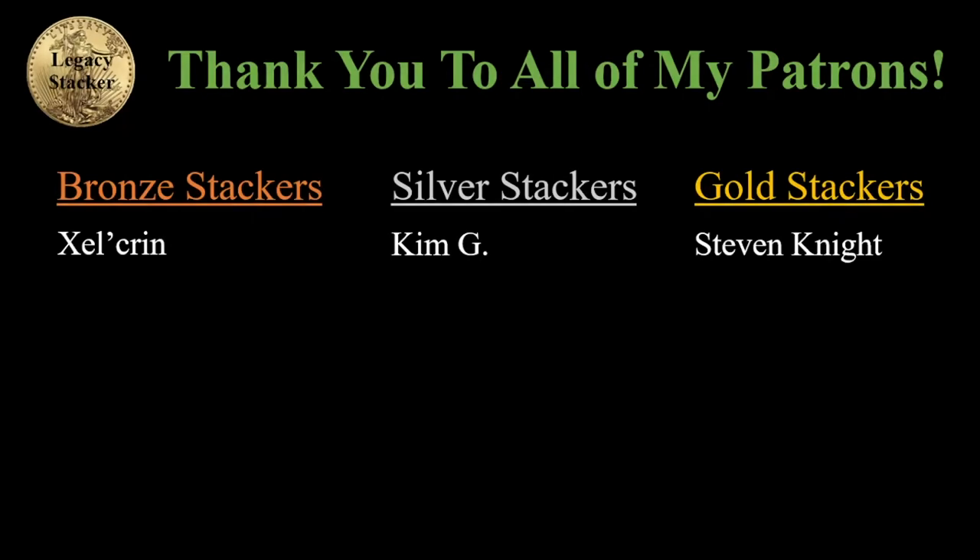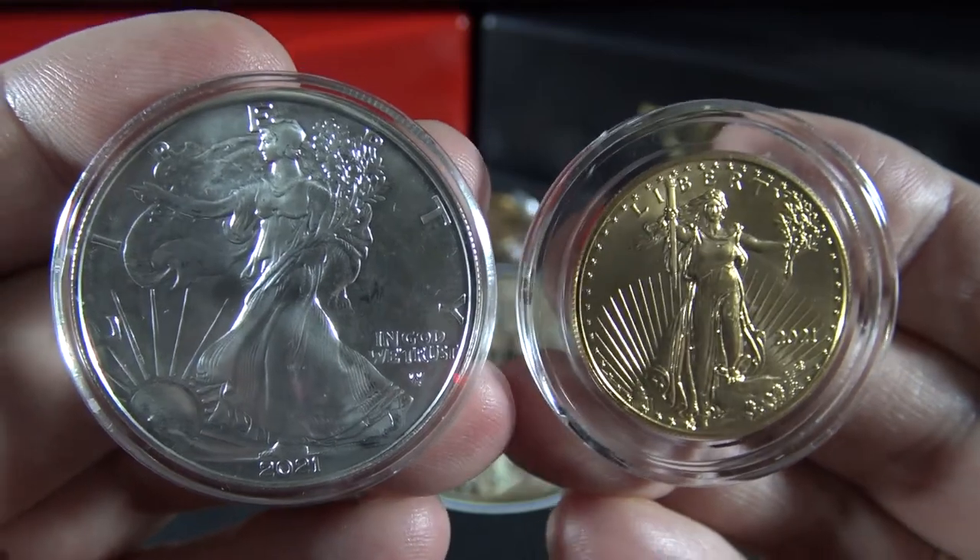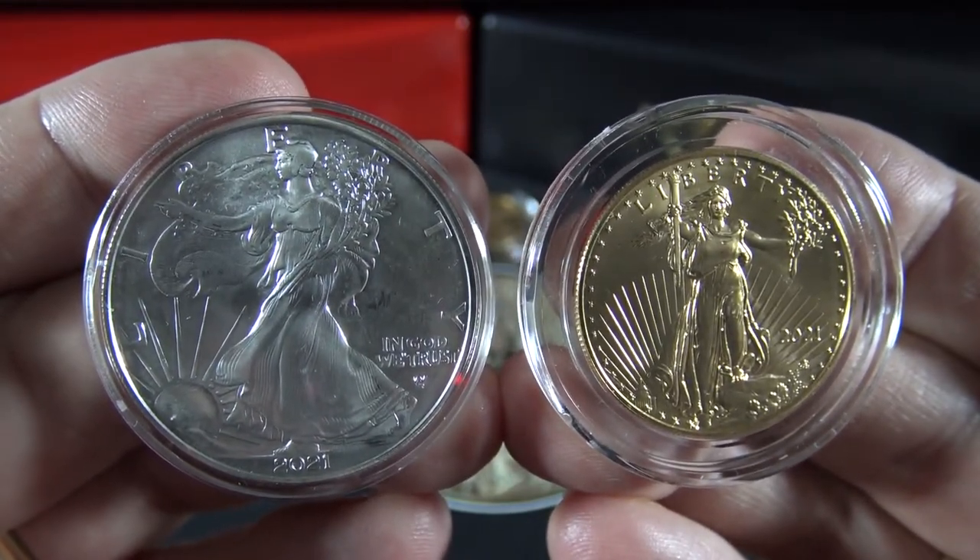A special thank you to my loyal patrons, without whom this channel would not be possible. Thank you, my friends — I truly appreciate your support. And always remember, my friends: silver and gold, it's wealth you can hold in your hands.